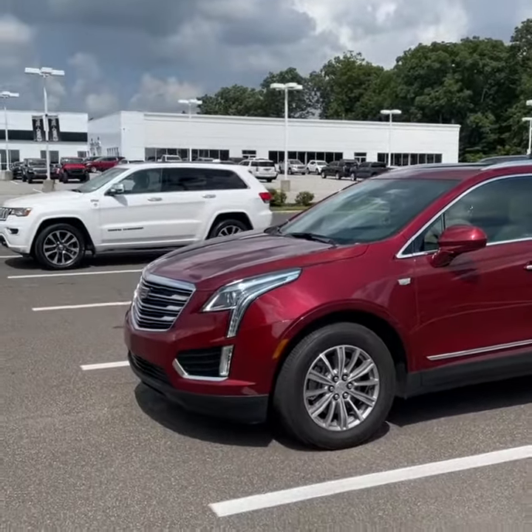Heated steering wheel, lane departure warning, lane keep assist, front-end collision alert, heated seats. This is your driver information center. This is your Cadillac User Experience, also known as CUE — a touchscreen with Apple CarPlay, Android Auto, and memory seating. Bose premium audio.